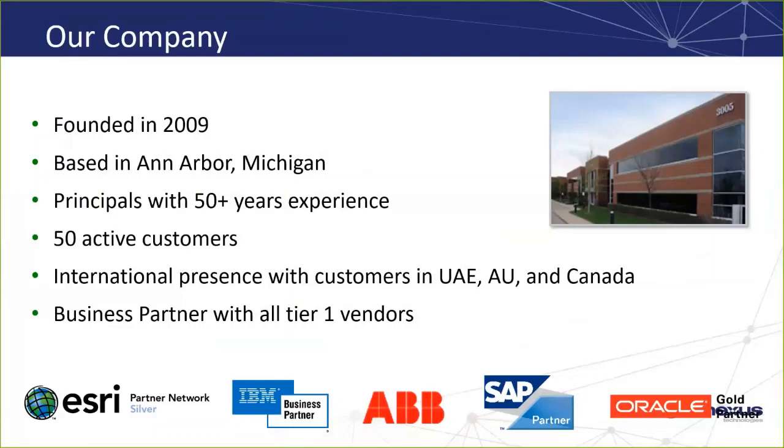For those of you not familiar with GeoNexus, I'll tell you a little bit of background on our company. We were founded in 2009 by Skip Heiss and are going on our 10th year in business, based out of Ann Arbor, Michigan. The principals of our company, Skip Heiss and Jeremy Wolf, have a combined experience of over 50 years working on enterprise integrations. We currently have 50 active customers with a presence across the U.S. and the world, including customers in Australia. We're partners with all Tier 1 enterprise vendors, which you can see on the bottom of the screen here.